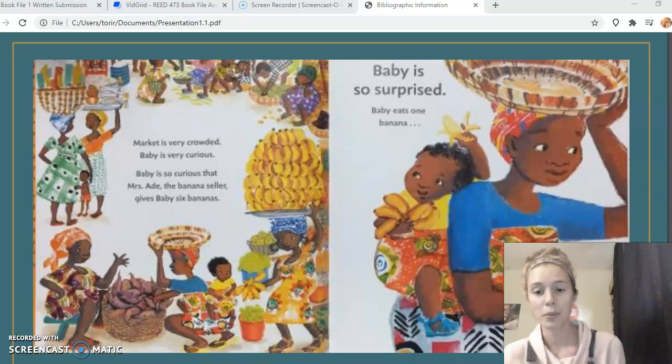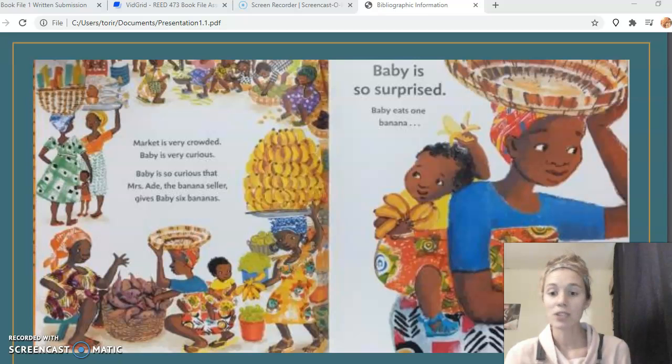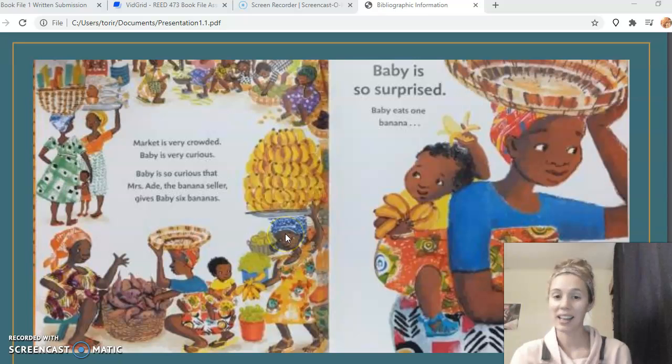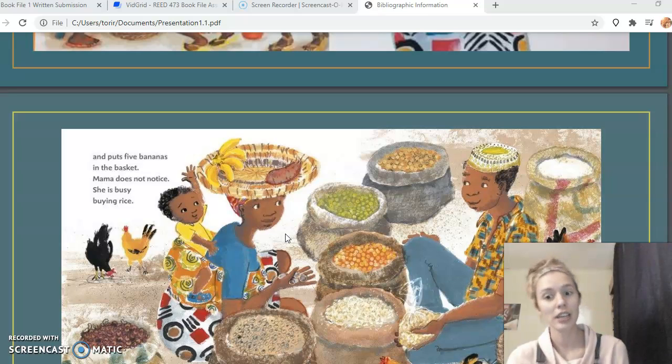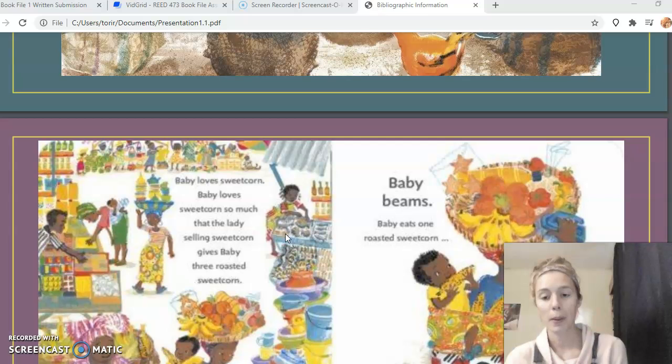I'll read a couple of pages from the book: 'The market is very crowded. Baby is very curious. Baby is so curious that Miss Ade, the banana seller, gives baby six bananas. Baby is so surprised. Baby eats one banana and puts five bananas in the basket. Mama doesn't notice — she is busy buying rice.'